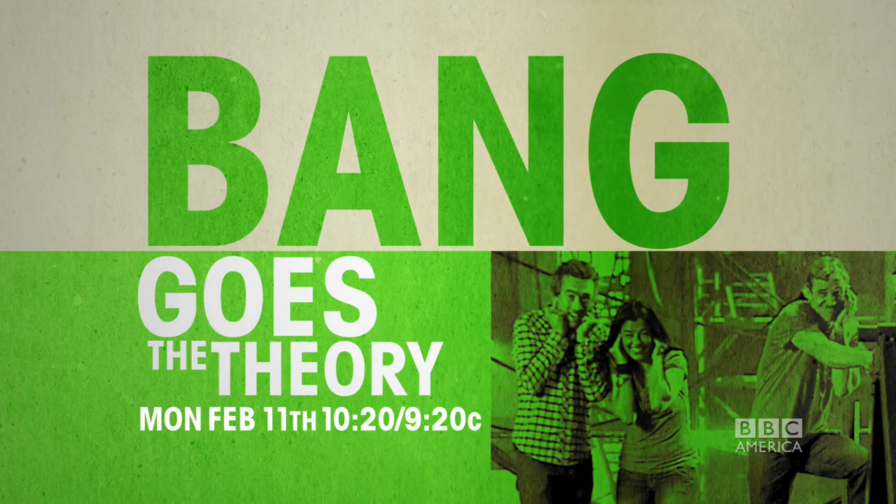Bang Goes the Theory premieres Monday, February 11th at 10:20, after an all-new Top Gear.